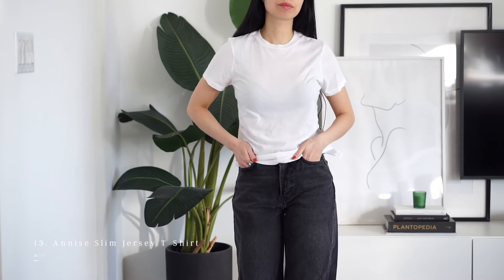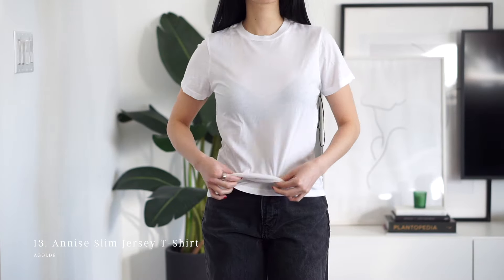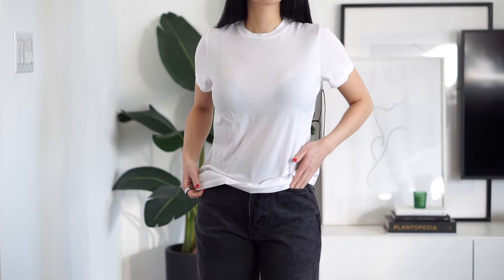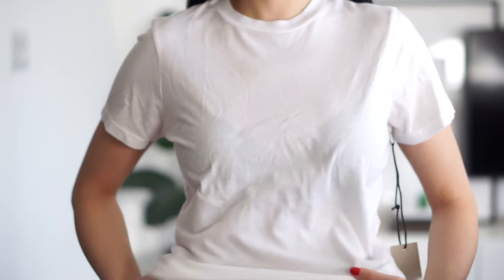On the contrary, we have the Goldie slim-fit jersey t-shirt, which is very much your worn-in, casual, comfy tee for errands. It's one of the softest ones out of the bunch and feels so lightweight, but the major con would be that it is quite sheer.